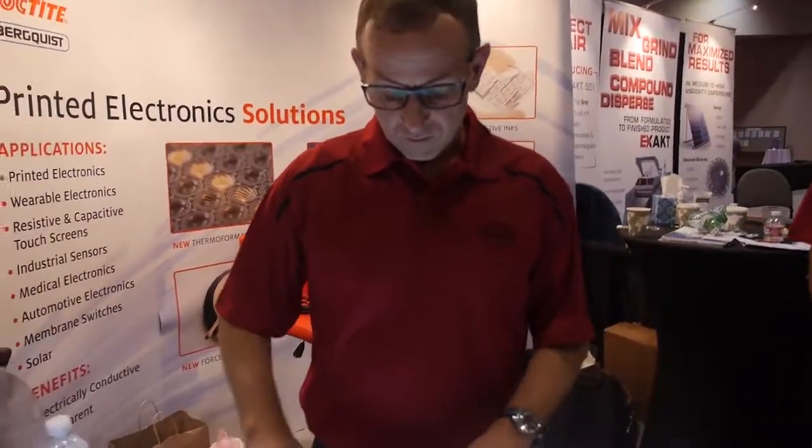Hi, we're here at the Ideatecics show and I'm at the booth with Henkel. Henkel provide a wide range of materials and here I hope to learn a bit about what your materials are around electronics. So can you talk us through a few of your products?